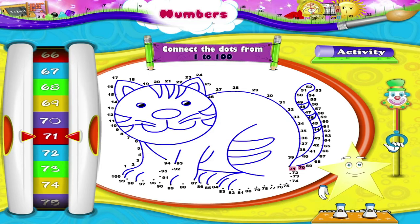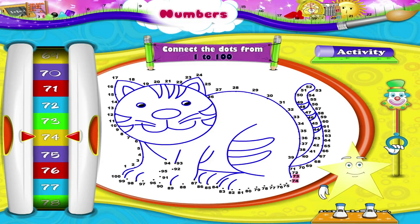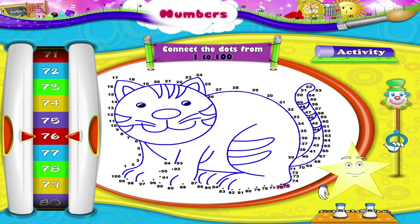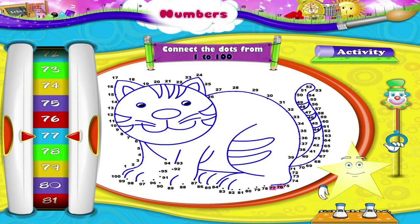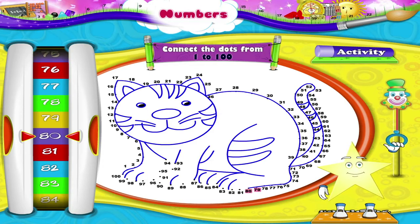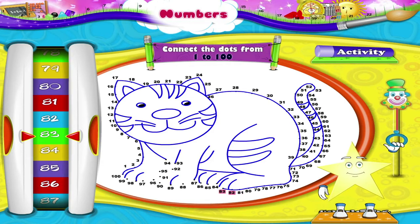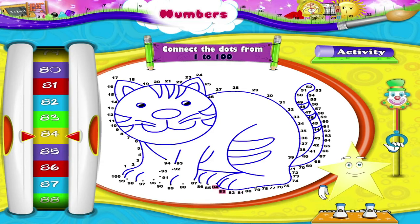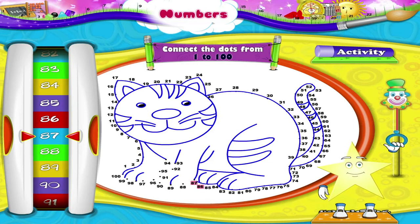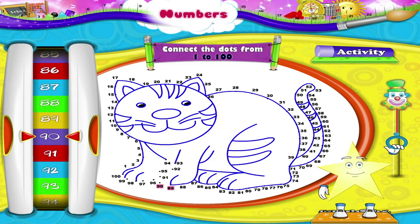71, 72, 73, 74, 75, 76, 77, 78, 79, 80, 81, 82, 83, 84, 85, 86, 87, 88, 89, 90.